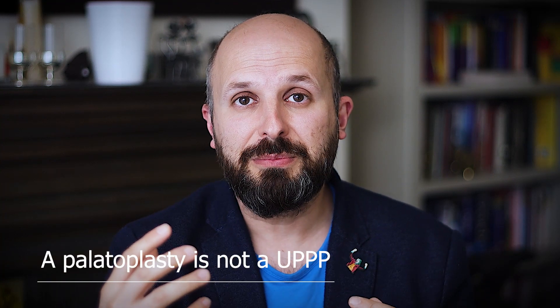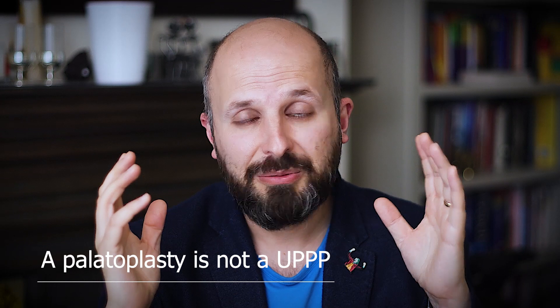Don't be fooled into thinking that a simple palate operation will solve your sleep apnea problem. It does help snoring, and when I get time I'll talk about palatal surgery, lateral pharyngeal surgery, and all those sorts of surgeries. A lot of people also think their snoring or sleep apnea comes from their nose — it's just not true. Snoring always comes from the back of the throat, not the nose. I've got another video about that. Thank you very much for watching. Take care, bye bye.